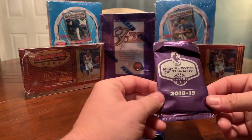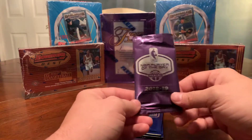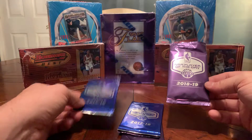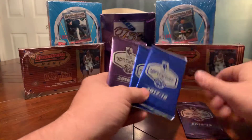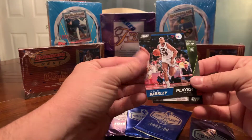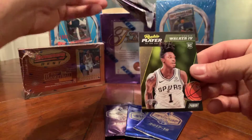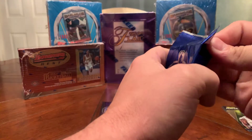Hey guys, it's Pack Addict back at it again. Today we went to a card shop and the guy that sold us the boxes gave us some of these NBA Player of the Day packs — some from 2018-19 and some from 17-18. He gave us five total packs. We already opened one before I knew what it was, and it had Charles Barkley and a Lonnie Walker IV rookie card. After doing some research I've seen you can pull some good stuff out of here, but I'd never seen them before, so we'll start with the 17-18s.